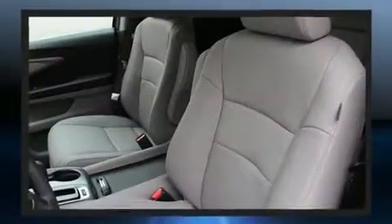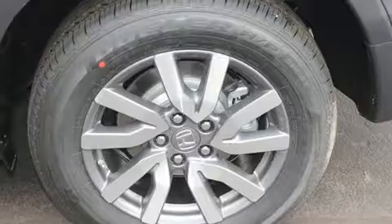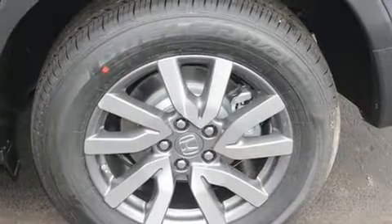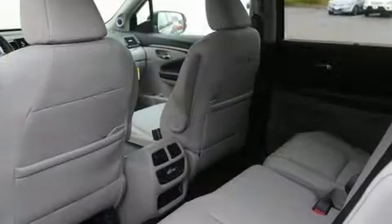Standard features include power windows, mirrors, and seats, front and rear reading lights, a rear window wiper, heated seats, front fog lights, lane departure warning, and seat memory. Third-row seats expand the maximum passenger capacity to eight.